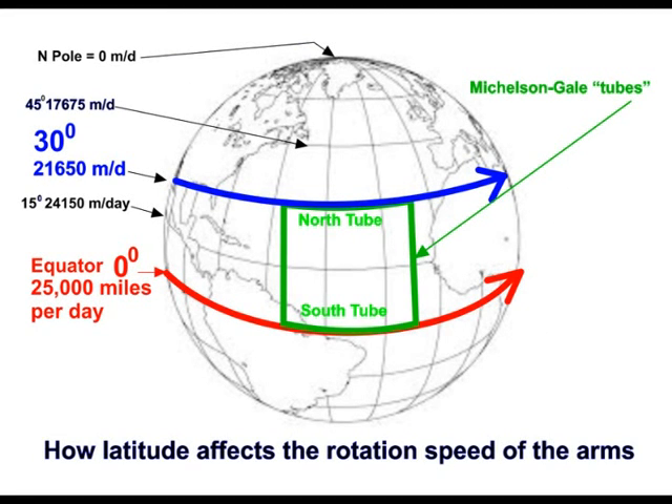How did it work? In this diagram, I have exaggerated the size of the rectangle of the Michelson-Gale tubes to make it clear how it worked. The equator travels approximately 25,000 miles in one day's rotation. This speed decreases as the latitude increases. At 15 degrees of latitude, the circumference is slightly smaller, so it only travels 24,150 miles per day. The distance travelled per day reduces as the latitude increases, until it is zero at the North Pole.